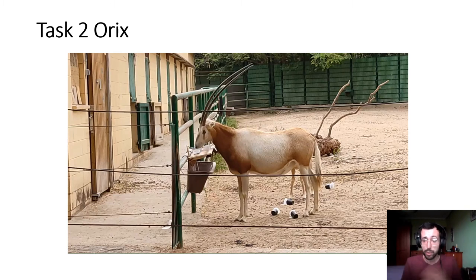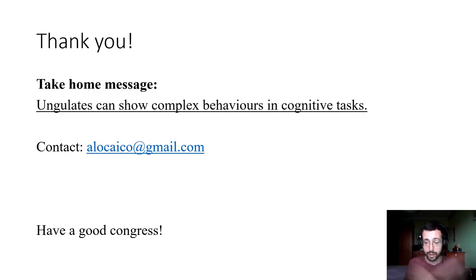If you have any ideas, please reach out. I will be glad to discuss this with any of you if you have any idea. Thank you for your attention. I hope you found this video interesting. Please contact me if you have any comments or questions about this research. Thank you again and have a good Congress. Bye.